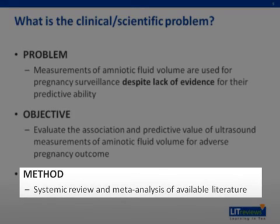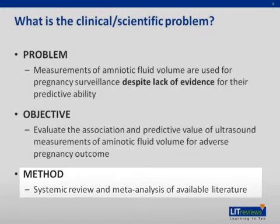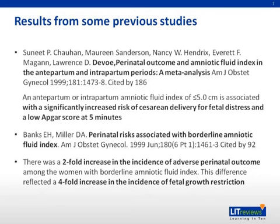They conducted a systematic review and meta-analysis of the available literature. From previous studies, a 1999 paper on perinatal outcome and amniotic fluid index found a significant increase in cesarean delivery for fetal distress when AFI is less than 5 cm. Another paper on perinatal risk associated with borderline amniotic fluid index found a two-fold increase in adverse perinatal outcomes and a four-fold increase in fetal growth restriction.